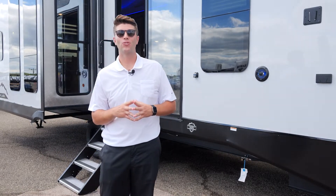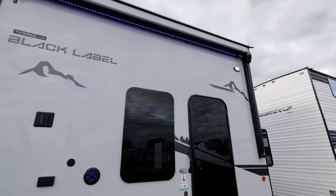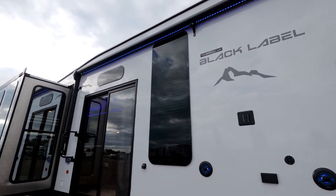Hey guys, Christian Ellis here with Forest River Cherokee. Today we're going to take a look at the 39DL BL from our new Timberwolf line. It's a super cool floor plan. I think you guys are gonna like it. Come check it out.